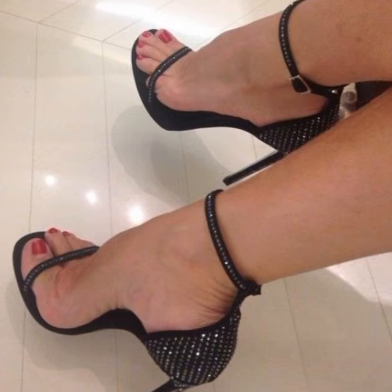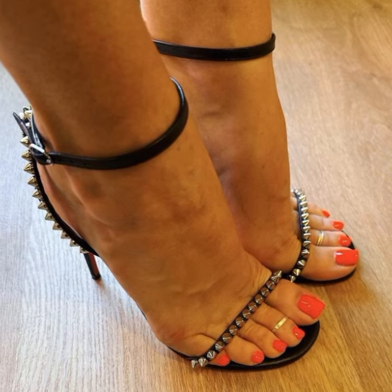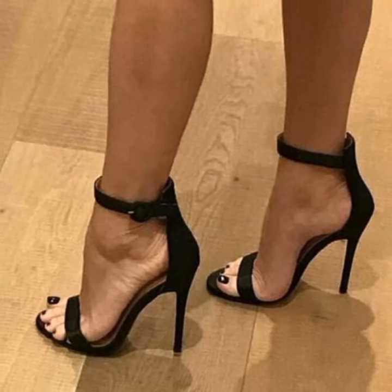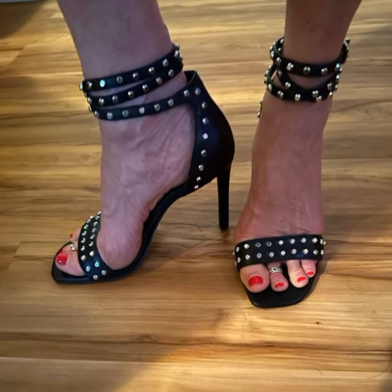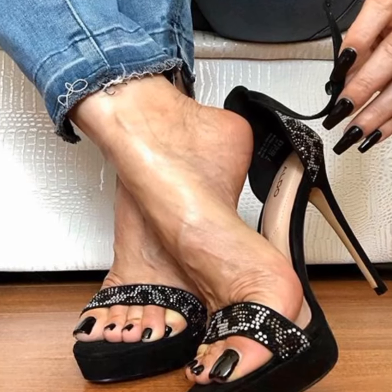Whether you are heading to the office, going out for a casual brunch, or attending a special event, bucks for women are a fantastic choice. They are classy, versatile, and have that perfect blend of style and comfort. You really can't go wrong with a pair of bucks in your shoe collection.